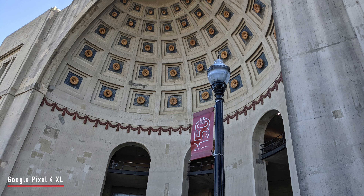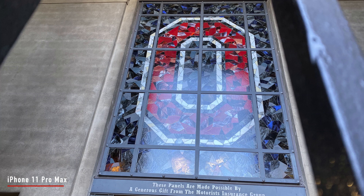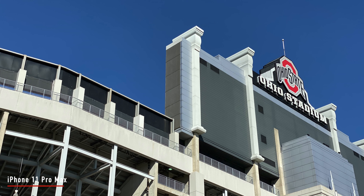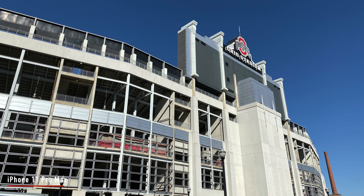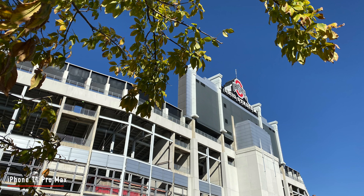Moving around the stadium just capturing pictures in perfect daylight, both phones really shine well. There was really nothing where one stood out more than the other. It really comes down to a preference — whether you want a warmer look from the iPhone or a cooler, more contrasty look from the Pixel 4 XL. Personally, I really like the cooler, more contrasty look out of the Pixel devices rather than the more warm and vibrant color selection from the iPhone series. You can always go into Lightroom or Snapseed and change those things right out of camera.